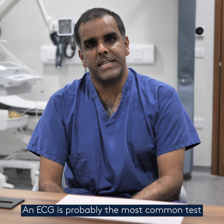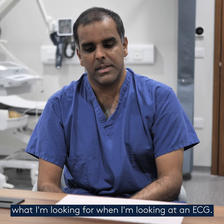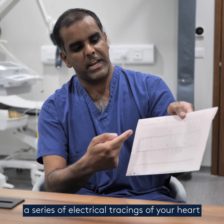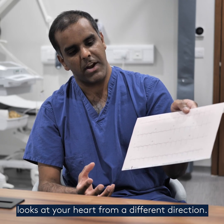An ECG is probably the most common test that we do in a cardiology clinic, and my patients will often ask me what I'm looking for when I'm looking at an ECG. Broadly speaking, you've got a series of electrical tracings of your heart, and there are 12 different ones, and each of those 12 different tracings looks at your heart from a different direction.